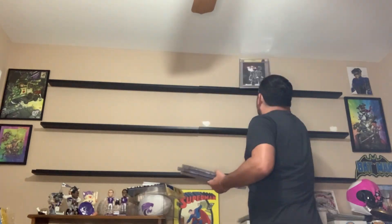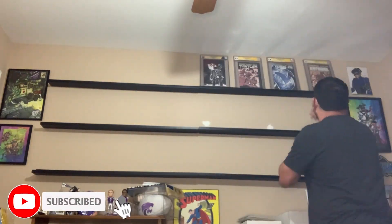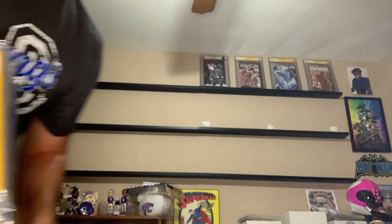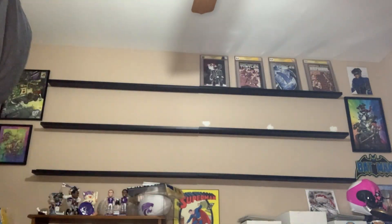We're gonna go ahead and put that up on the top shelf. You're probably wondering why I'm not doing TMNT 1, 2, Raphael, and then The Last Ronin. Well, it's because I kind of like to put books that go together, and I got some books ready to go here. We got the TMNT Last Ronin number one right there.